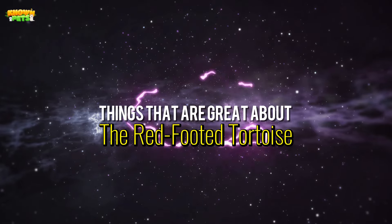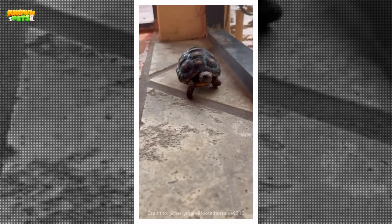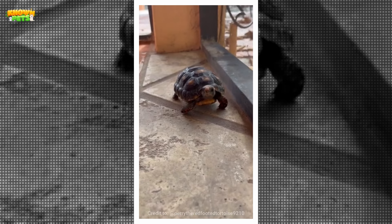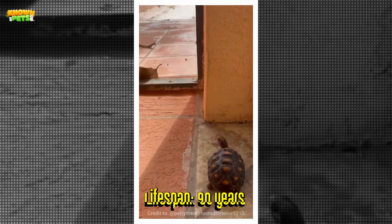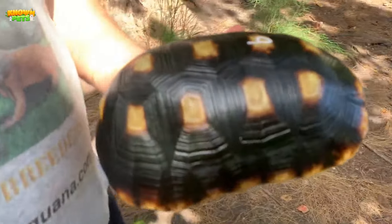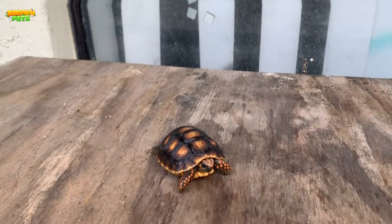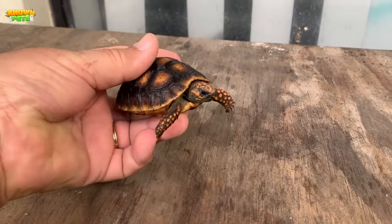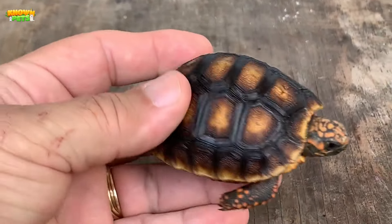Among the things that make a red-footed tortoise a great pet is the fact that they thrive when raised in captivity. They're a great choice for those who want a friend for life, as they can live as long as 90 years with optimal care. Best suited for individuals who like to stick to a daily schedule, this species makes a terrific pet. The red-footed tortoise has a curious and outgoing personality, is nice to look at with its unique vivid colorations, and can be acquired with relative ease at a decent price point.